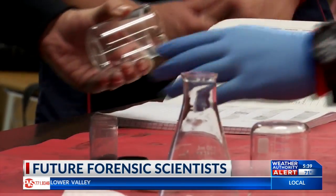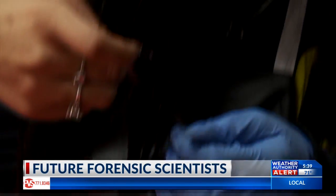Today in the lab we were doing the fingerprints that we leave behind. It's like the oils on our fingers, and then the dust is able to pick it up.